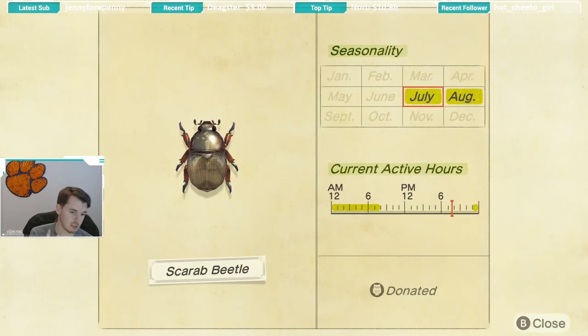The scarab beetle was actually challenging for me to catch. It is available July and August, and the biggest challenge is that it's available so late at night — it becomes available at 11 p.m. and stays until 8 a.m., so you will have to play later at night. This one is caught on trees, so keep your eye out on the trees. It's not a very big beetle so make sure you're paying attention.